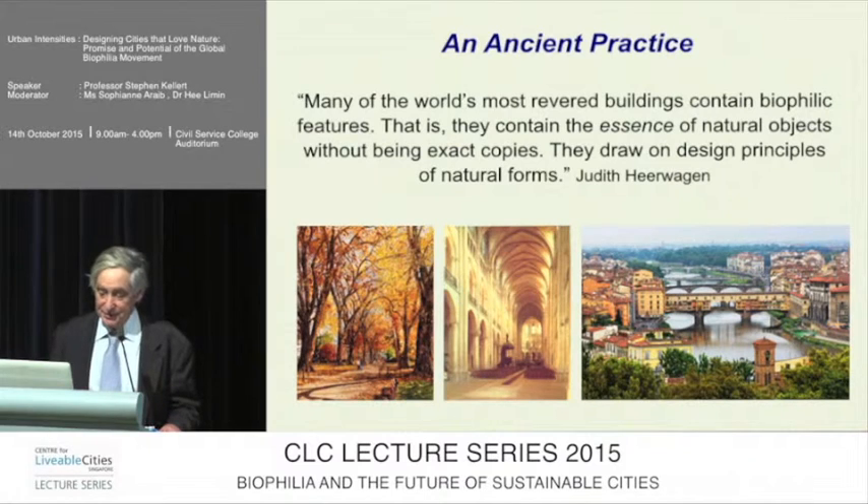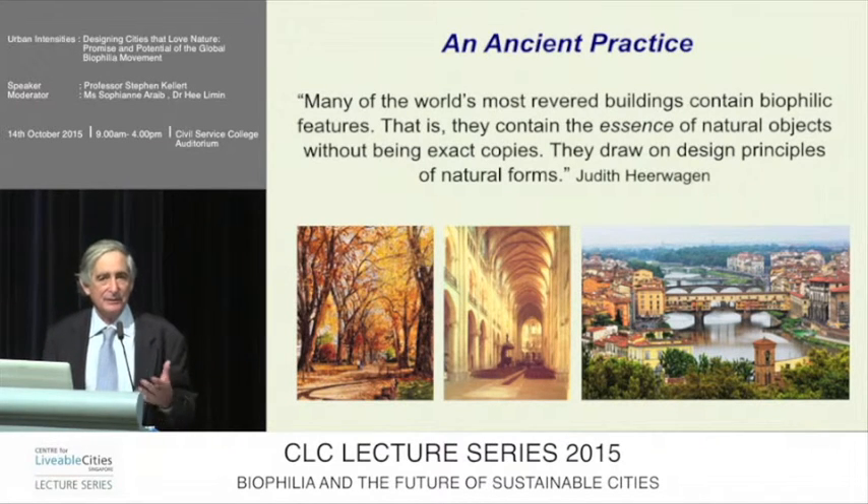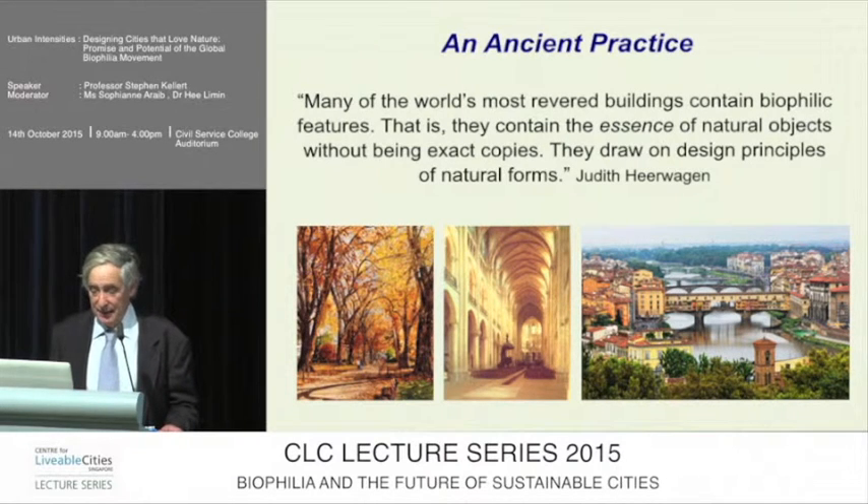They draw on design principles of natural forms. So the cathedral looks very much like a cathedral of trees. Or if you look at even at landscape level, that picture of Florence has many different biophilic attributes that engender a sense of affiliation, connection, appreciation, and value of that environment.